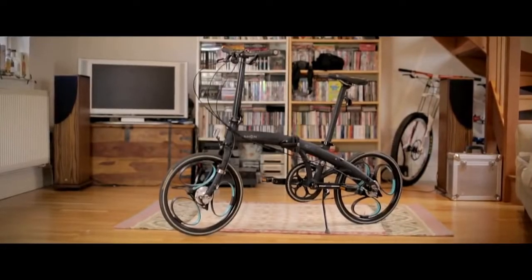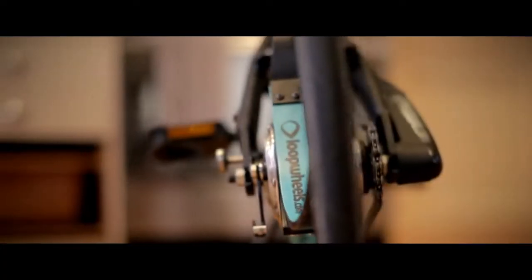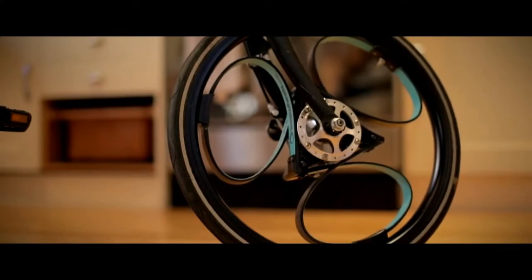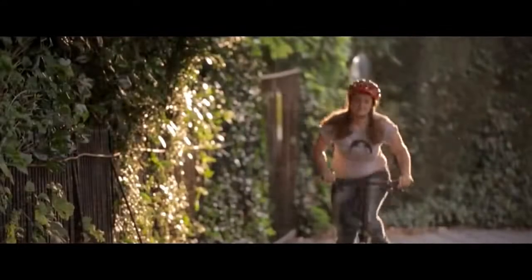Here is an e-bike that is practically reinventing the proverbial wheel. The Loopwheels is a 20-inch wheel bike with a built-in suspension that makes riding more comfortable and cozy. Unlike your conventional bike, this fellow boasts a spring system between the hub and the rim of the wheel, providing suspension and cushioning so you never feel any bumps or potholes on the road.